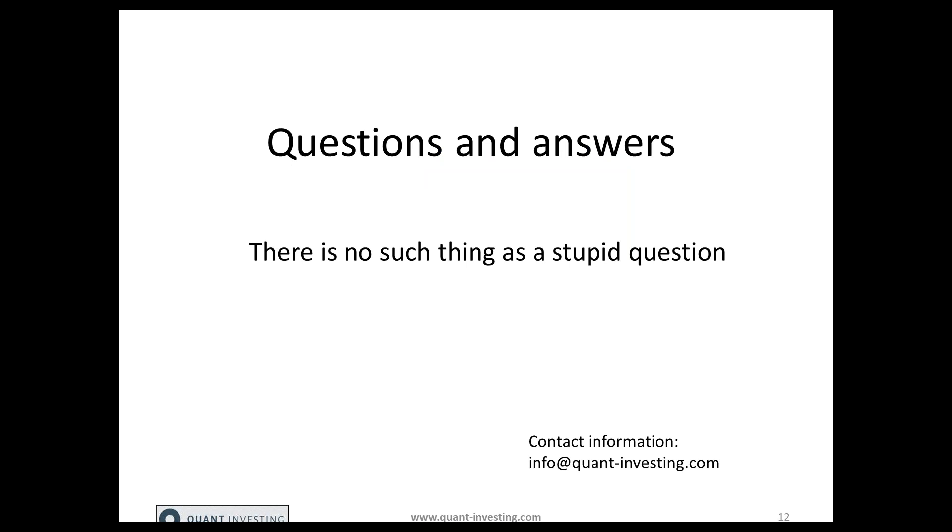That's the end of the presentation. If you have any questions, type them into the question box and I'll answer them on a first come first serve basis. I see a question here from Christian — he asked when did they get back into the market? Christian, that depended on when they rebalanced. For example, if they rebalanced on a monthly basis, they would have bought the companies, sold them if there was a stop loss breach over the month, and at the end of the month they would have bought them again.